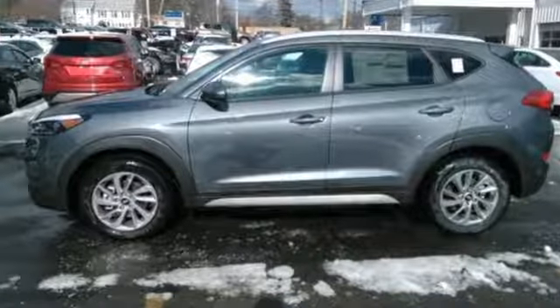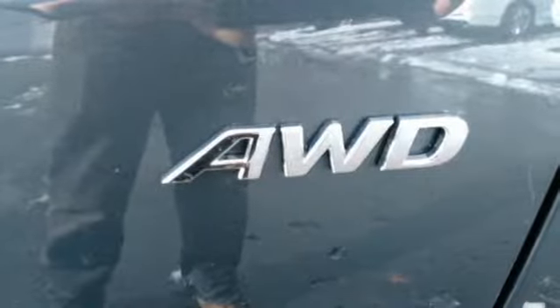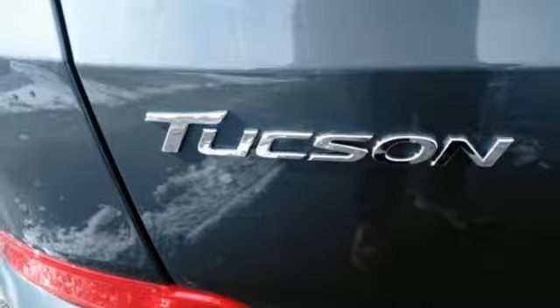The refined and spacious interior belie its market segment of compact crossover SUV. Minimize your backward roll when parked on an incline with hill start assist control, and use the rear view camera to easily fit into a tricky parking space.